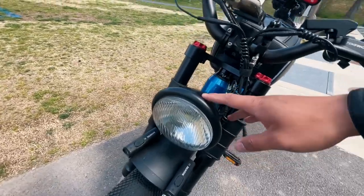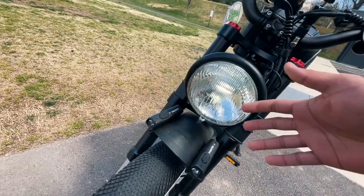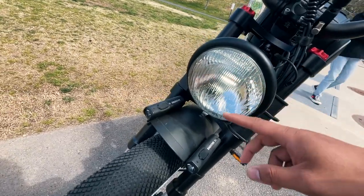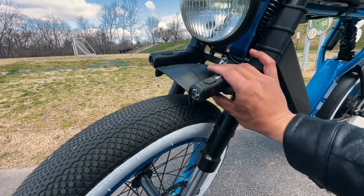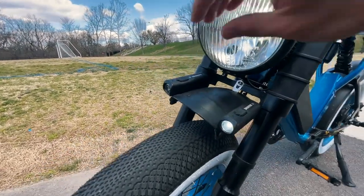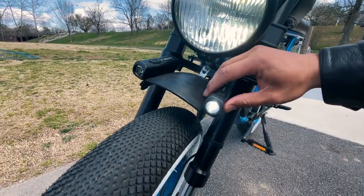In the headlight I also replaced the bulb for a brighter bulb. It's hard to tell during the day but it's a lot brighter than the stock one and both the high beam and low beams work. And for even more lights I added these backfire lights — I just attached them to the front fender. Don't really use them too much but they do come in clutch.